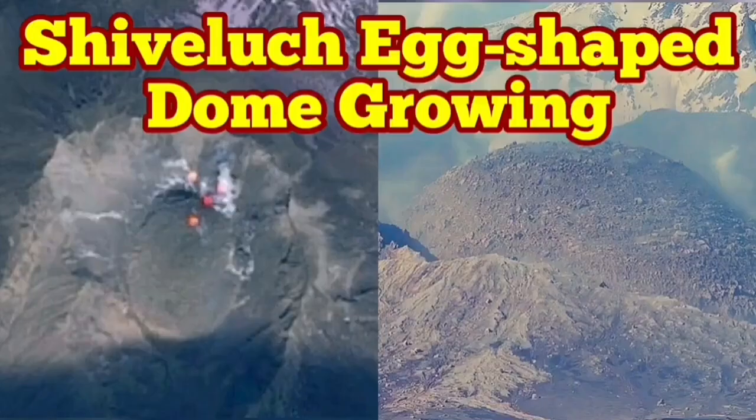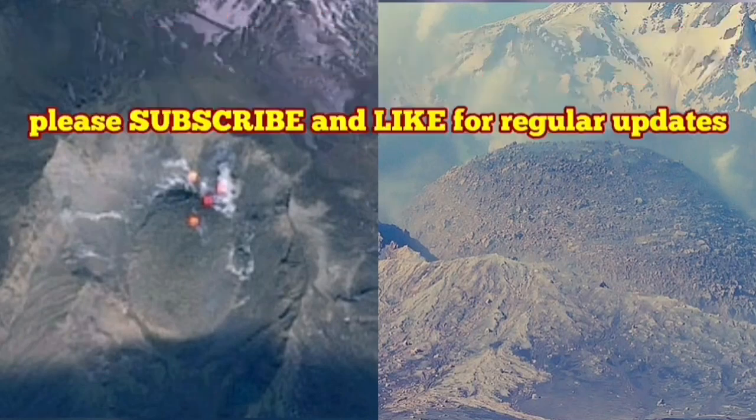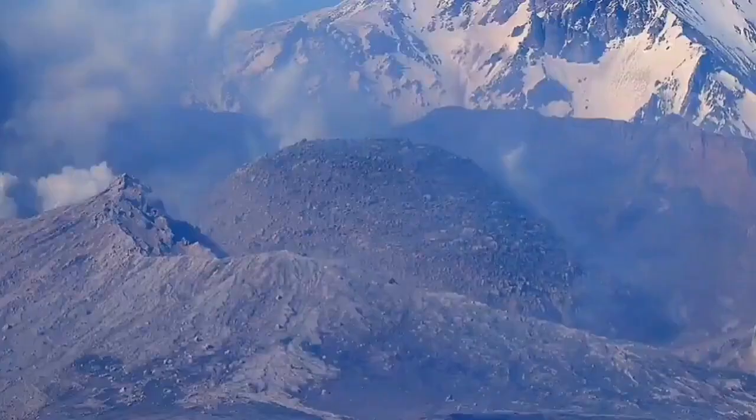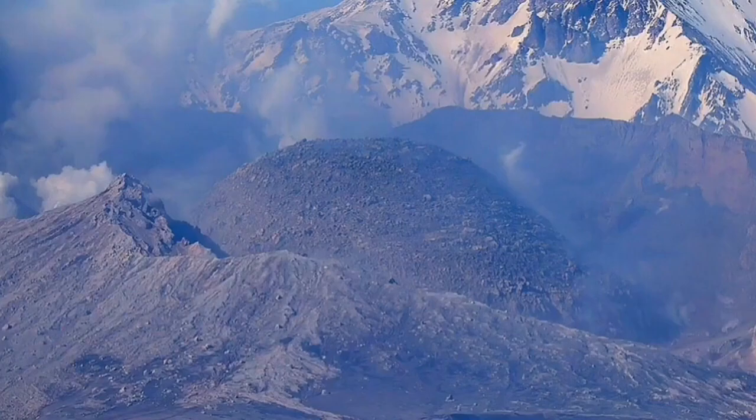The latest images from Shiveluch volcano show the volcanic dome, which was forming in place of the old shattered dome, is now growing and shaped like an egg — as you can see here from the ground image and also from the satellites.